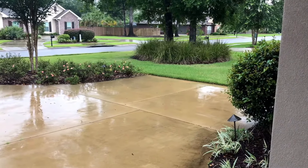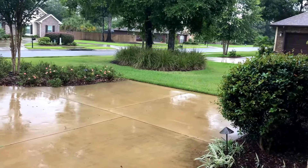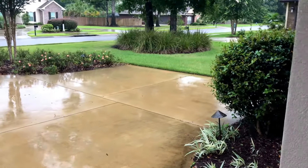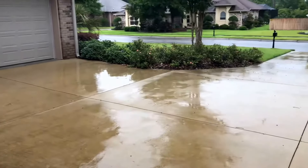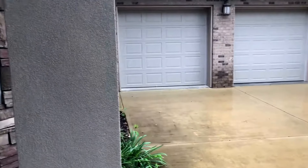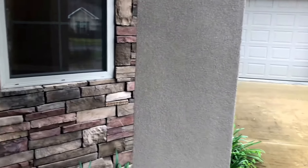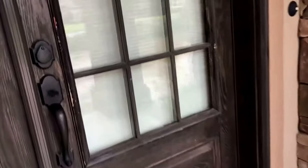Good afternoon, everyone. We are in the gated community of Nature Trail here in Pensacola, Florida, zip code 32526. I've got a great property to show you today. As you can see, it's a little rainy outside, but I wanted you to get a look at the outside of this home with its brick, stucco, and stacked stone. Let's take a look inside.